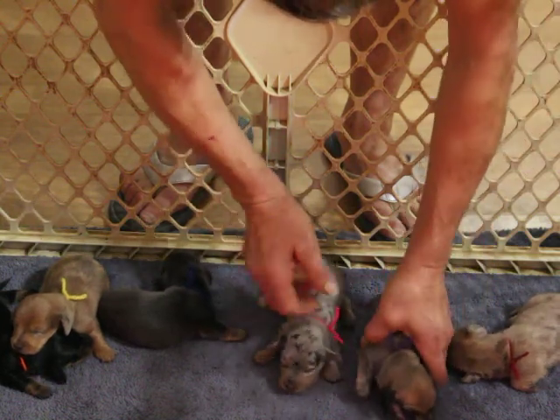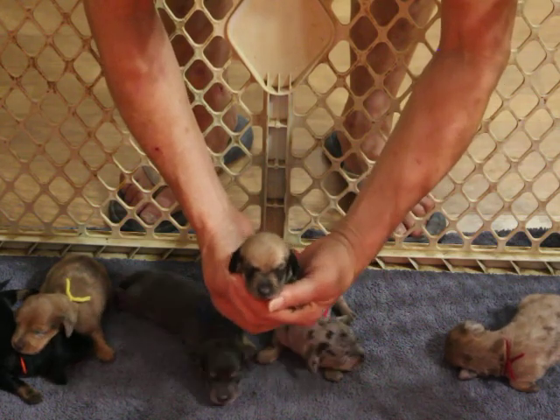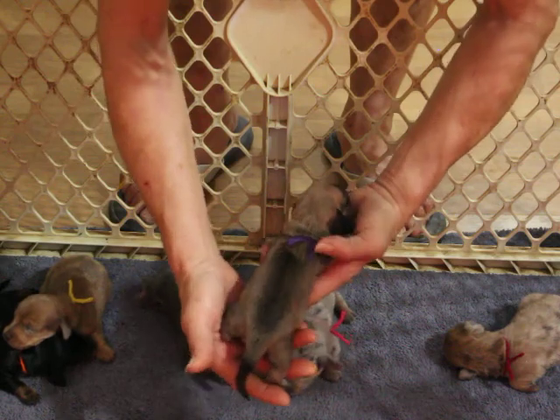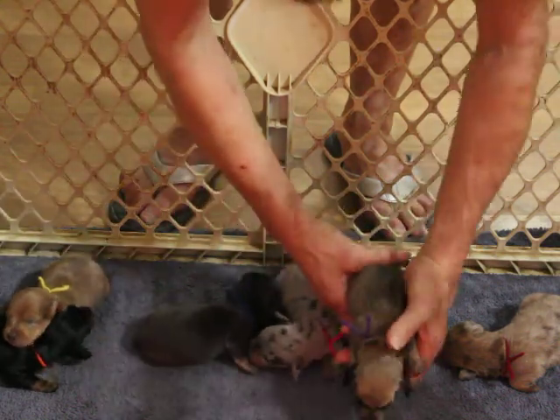We have our blue shaded cream female and she is presently available. She is $1,200 pet registration, which requires a spay contract. She is also available on full registration — if you're interested, just give me a call.